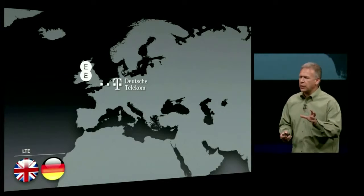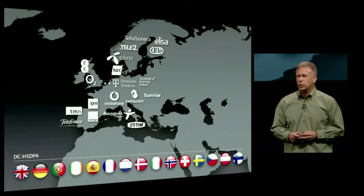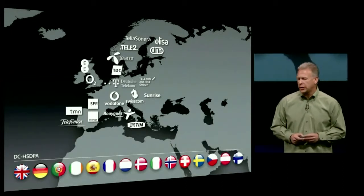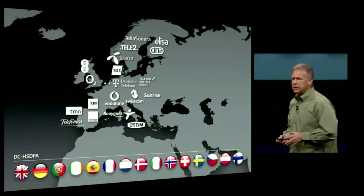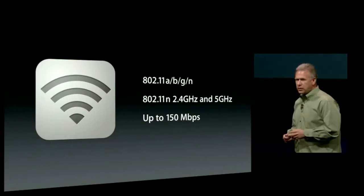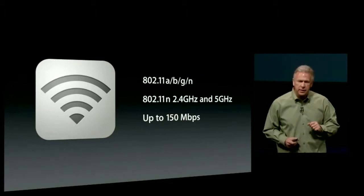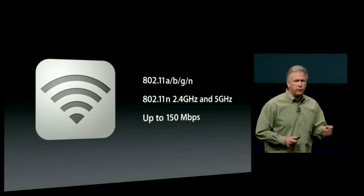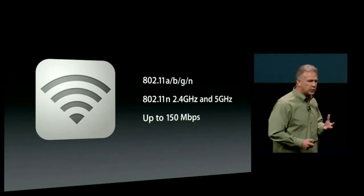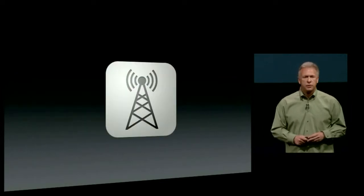In Europe, there's a lot of adoption of the new dual-carrier HSDPA network as well. Ultra-fast wireless doesn't just stop with cellular — we've also built in higher-performing Wi-Fi. With iPhone 5, we have 802.11a joining B, G, and N. 802.11n is now 2.4 and 5 gigahertz — dual-channel 5 gigahertz for much greater performance. You can get a theoretical maximum of 100 megabits per second of bandwidth on 802.11. So that's ultra-fast wireless.